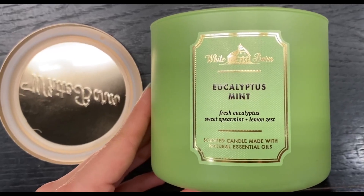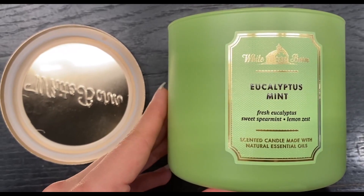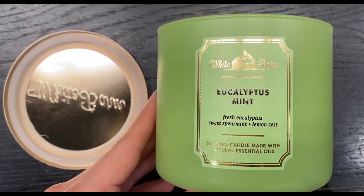The Eucalyptus Mint fragrance is refreshing and invigorating. It instantly fills the room with a clean, soothing aroma that helps us unwind after a long day.